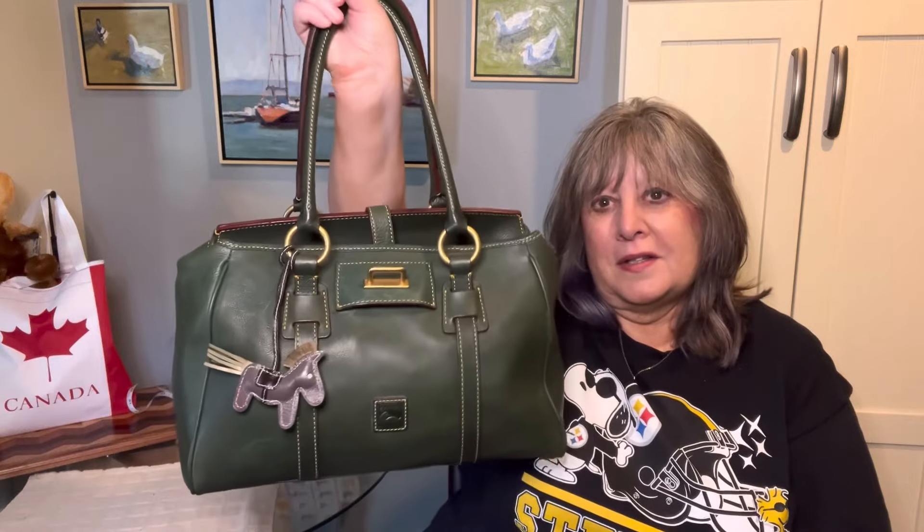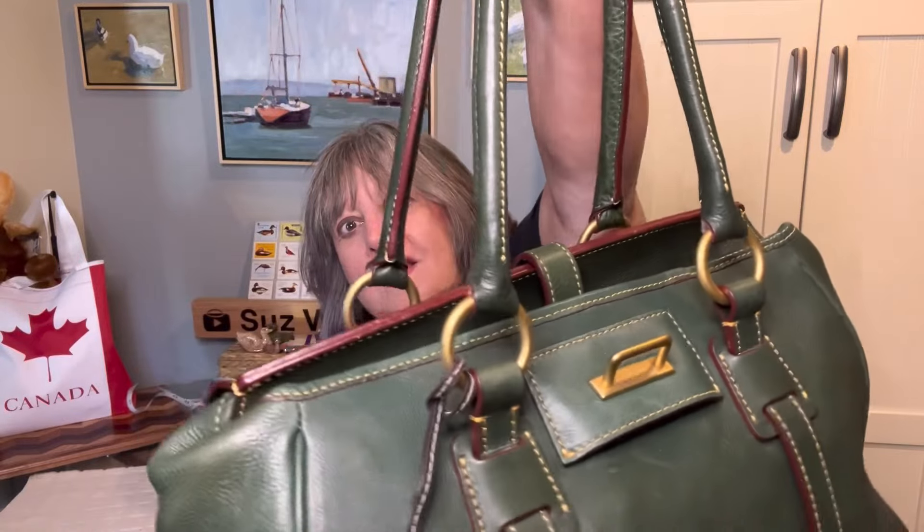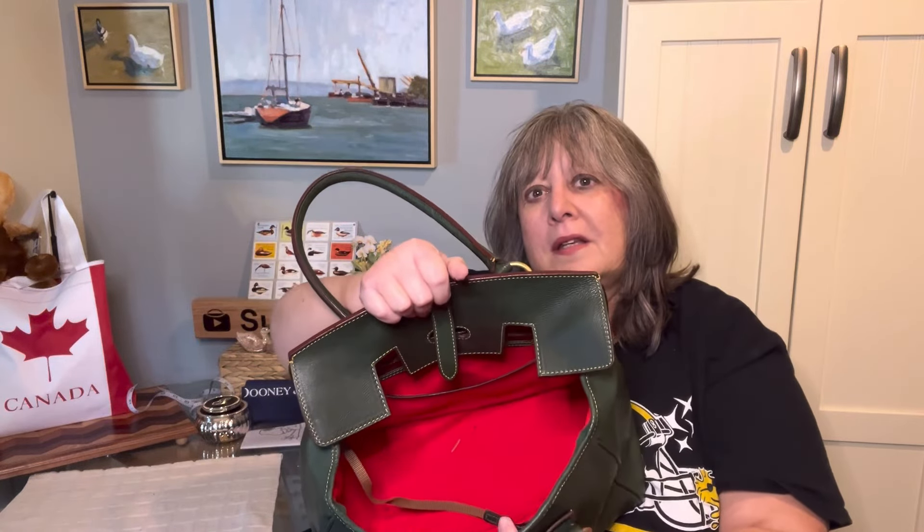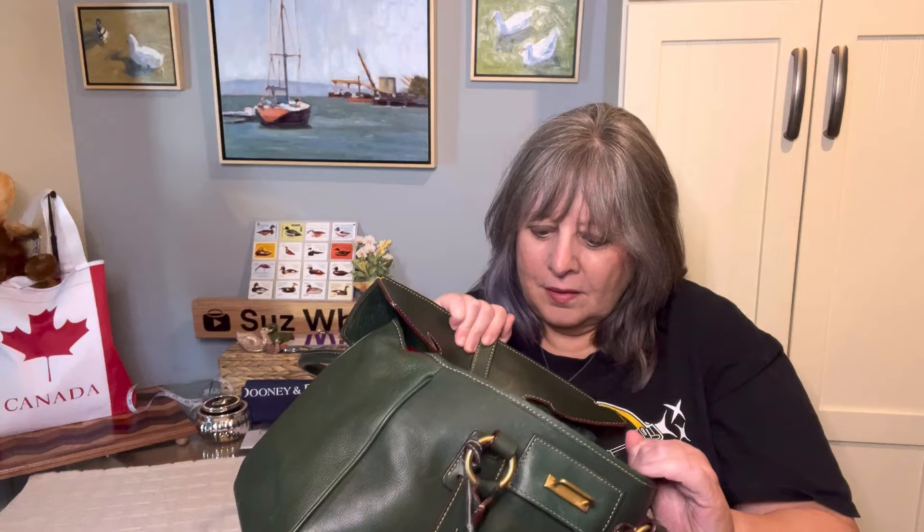It's kind of like Dooney's answer to the Birkin, and when I discovered these bags I was hunting high and low for them — I was a real tab hunter. The Florentine Ivy is so beautiful; look how that hardware looks against the Ivy, and it has a really nice wide opening.